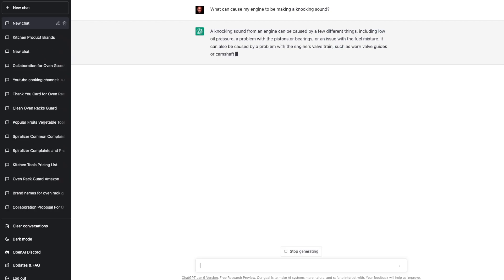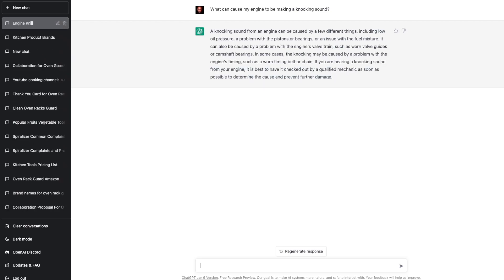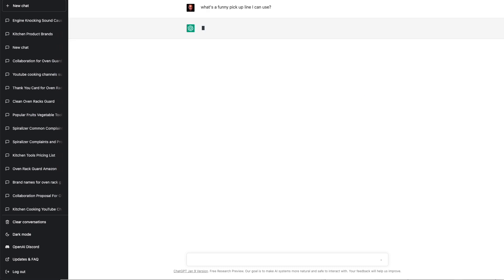My mind gets blown every time I use ChatGPT. I hope you're seeing the value of using AI for our everyday tasks — you can literally ask it anything. You can ask it what that funny noise is that your car is making or even for relationship advice. But we can save that for another video.